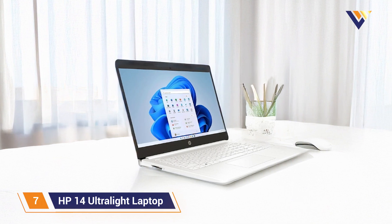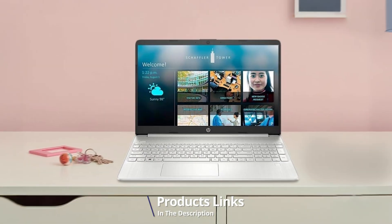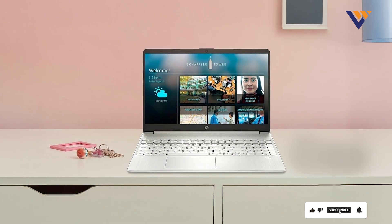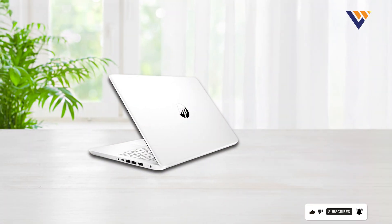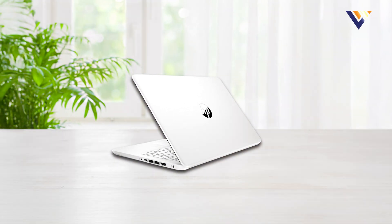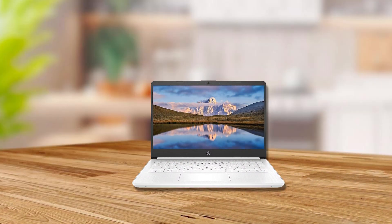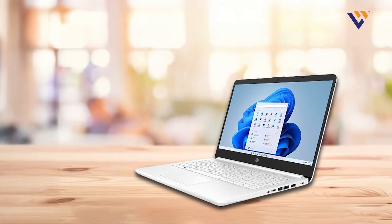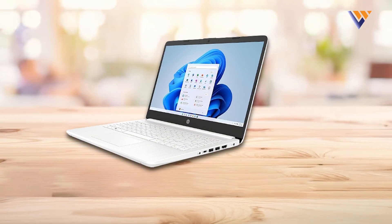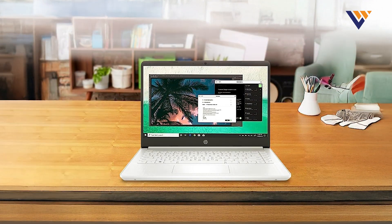Finally, Number 7: HP 14 Ultralight Laptop. This model is designed with portability in mind, featuring a 14-inch HD display that provides clear visuals for coding and everyday use. The laptop is powered by an Intel Core i3 processor and comes with 8GB of RAM, which is suitable for handling basic coding tasks and applications. The design of the HP 14 Ultralight is both lightweight and durable, making it easy to carry around without sacrificing build quality. The keyboard is comfortable for typing, and the laptop's compact size makes it ideal for students and professionals on the go. With a 256GB SSD, the HP 14 offers adequate storage and fast performance.